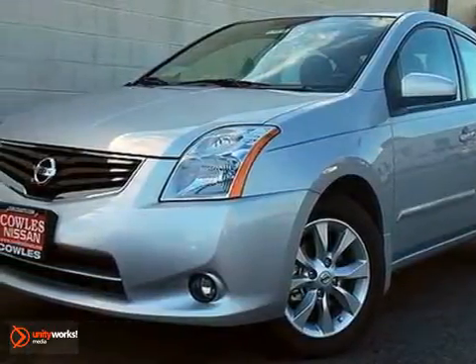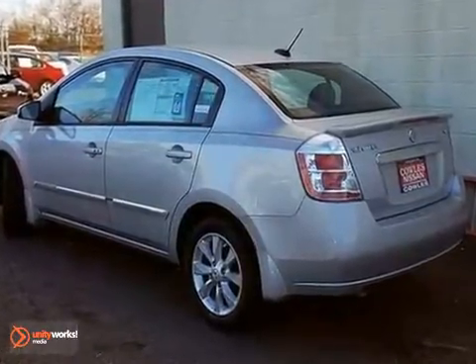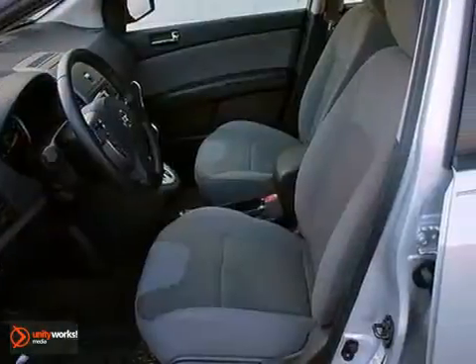Here's a 2012 Nissan Sentra. Get ready to be impressed because this sedan is not only affordable, but it also comes well engineered and ready to be driven.